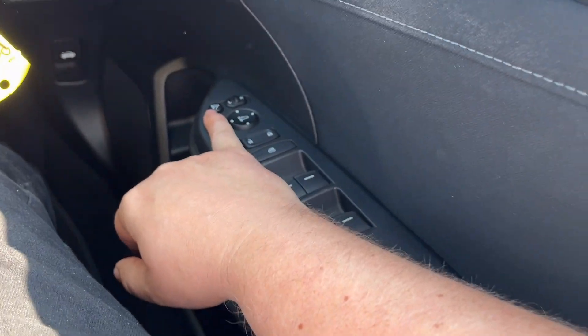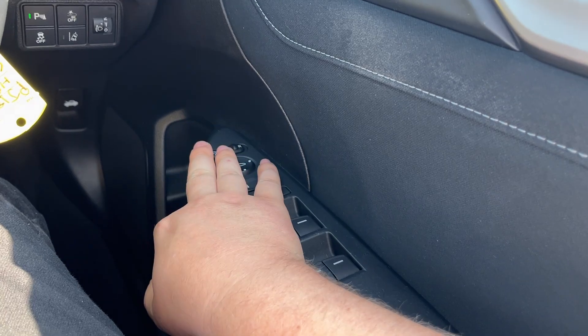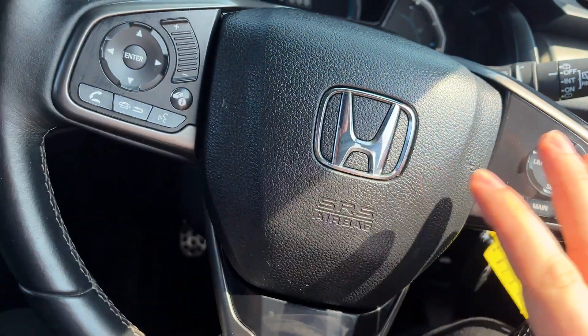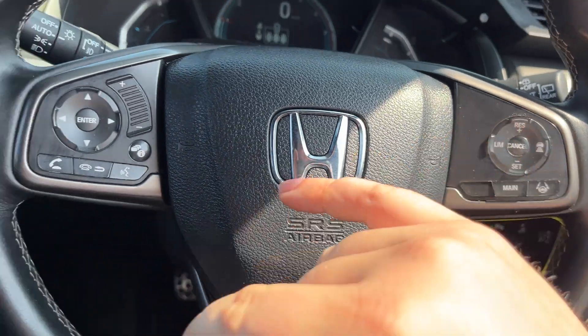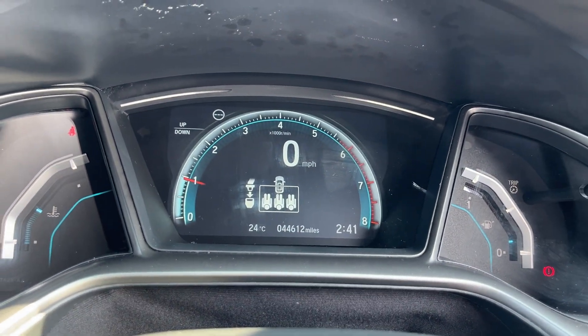Electronically adjusted wing mirrors and also electrically folded. Electric windows down here, multifunctional steering wheel, adaptive cruise control, Bluetooth and your radio is there. The car itself has done 44,612 miles.